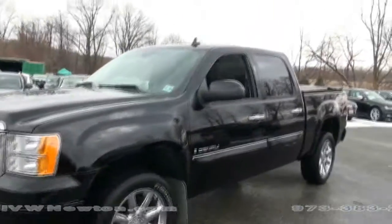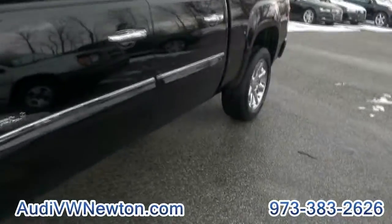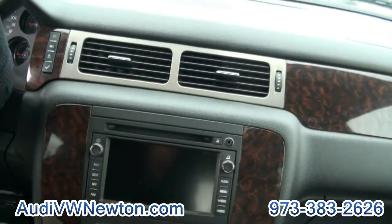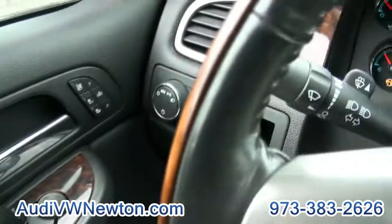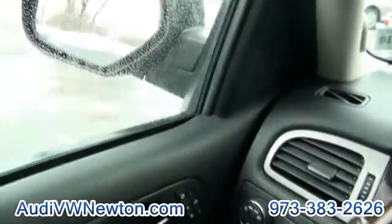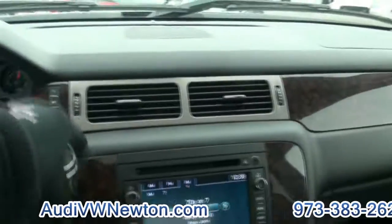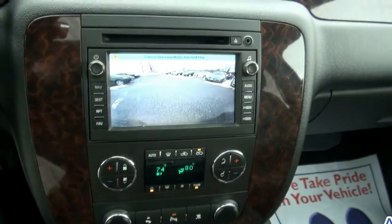Very hot — OnStar antenna up on the top. Full power seat, you have the heated and — get a load of this — air-conditioned seats too. Start this right up. Folding mirrors. Let me show you the rear backup camera.